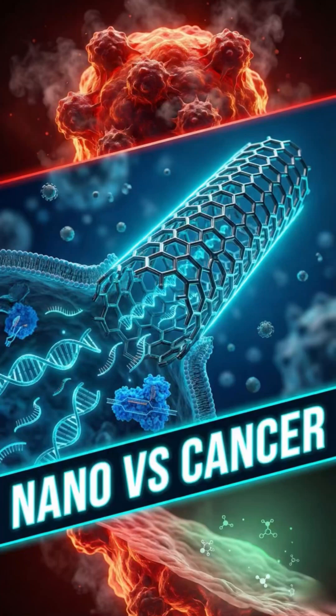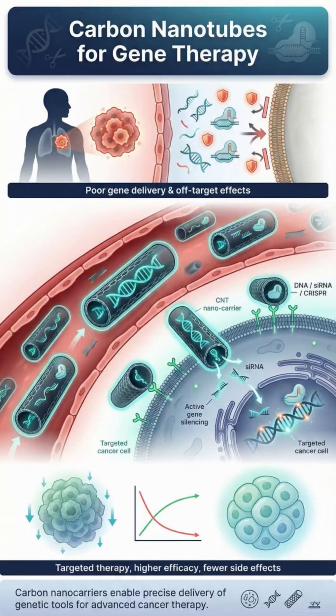Carbon nanotubes — rewriting cancer therapy. For years, gene therapy has struggled with one challenge: how to deliver DNA, RNA, or CRISPR tools deep inside cancer cells without damaging healthy tissue. Now, carbon nanotubes may change everything.